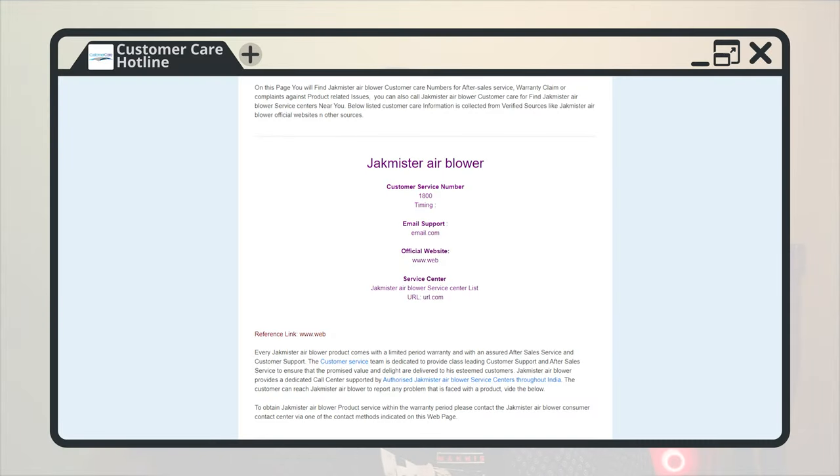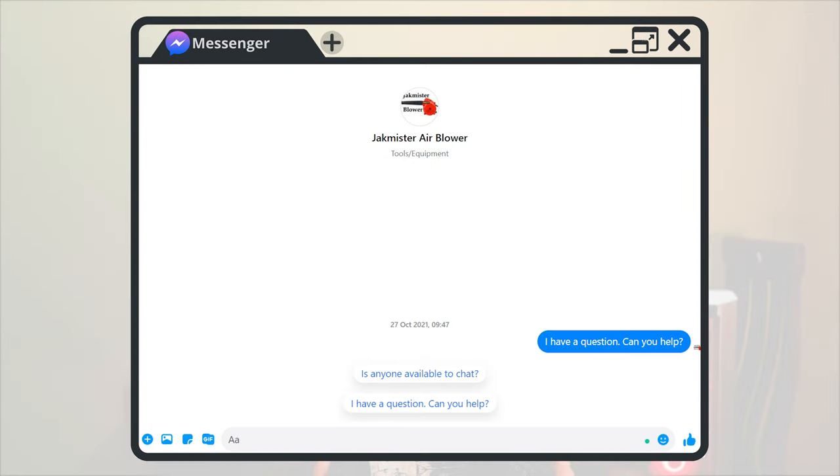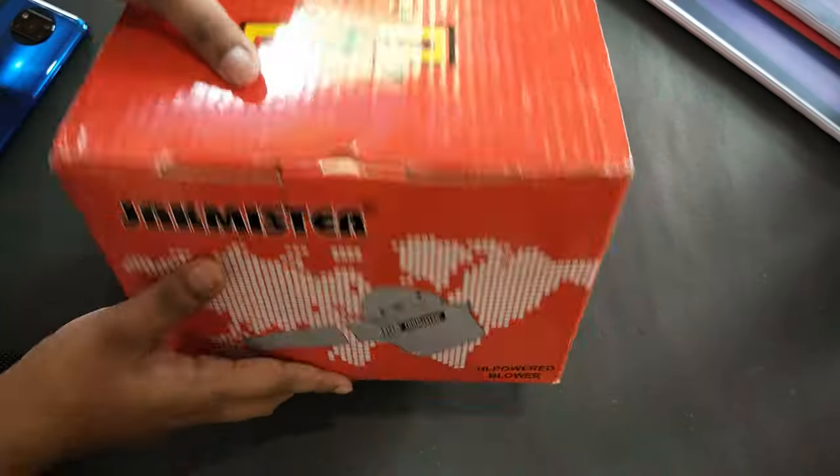The customer care hotline does not have any idea about customer care support. I even reached out to them on Facebook to ask some questions before purchasing, and although they saw the message there was no one to reply — quite strange. All of this might scare the heck out of any customer, and even I would not have bet my money if this wasn't on Amazon. Let's cut into the unboxing.